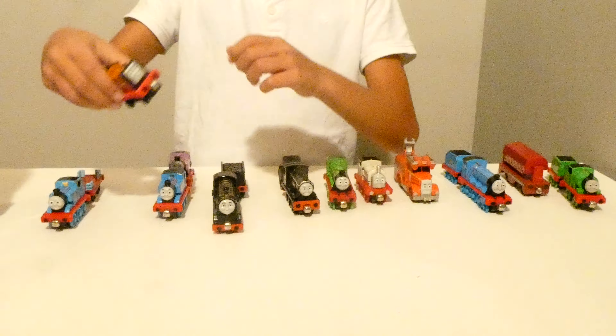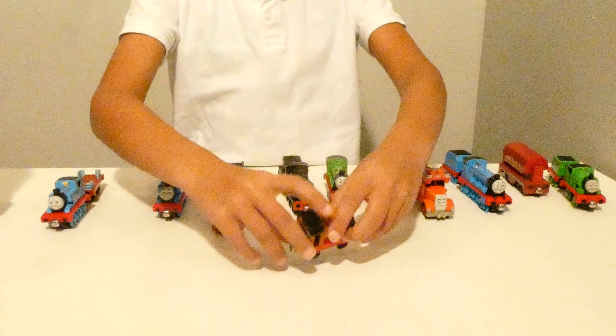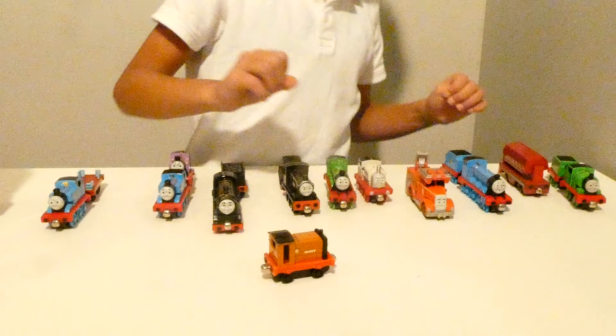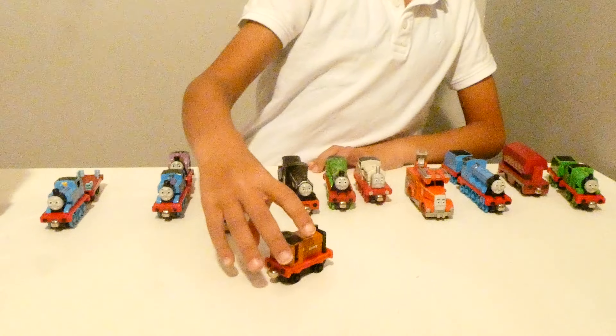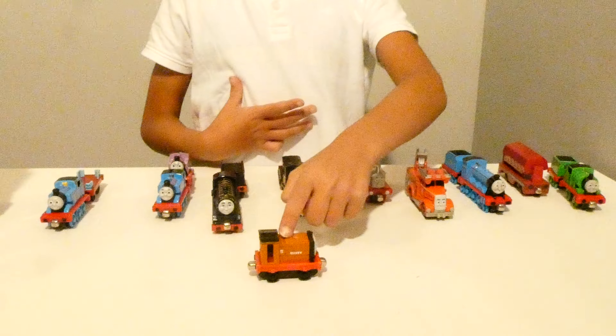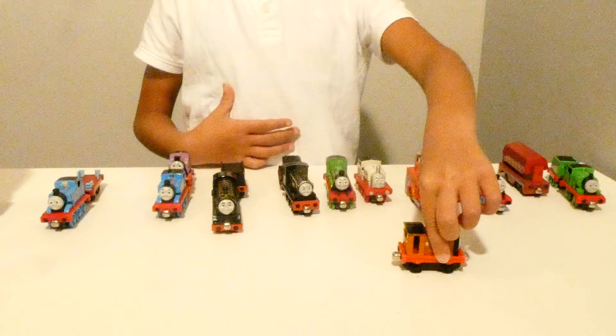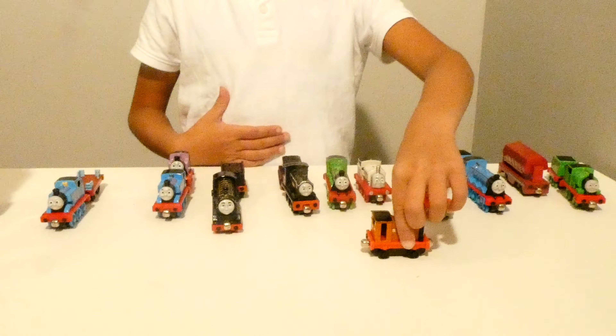Let's look at the next one — an orange one. It looks like his name is Rusty. He has a number five on him. And what color is he? I know, that's of course yellow. But it's not. It could be orange.